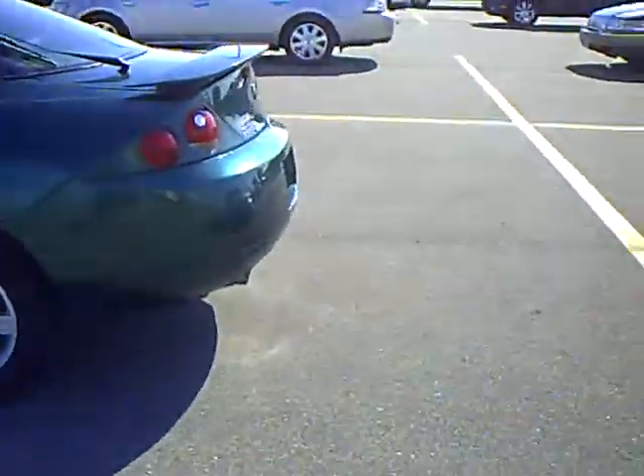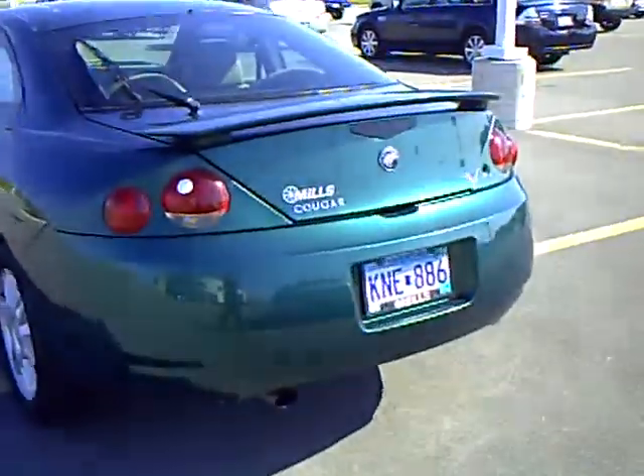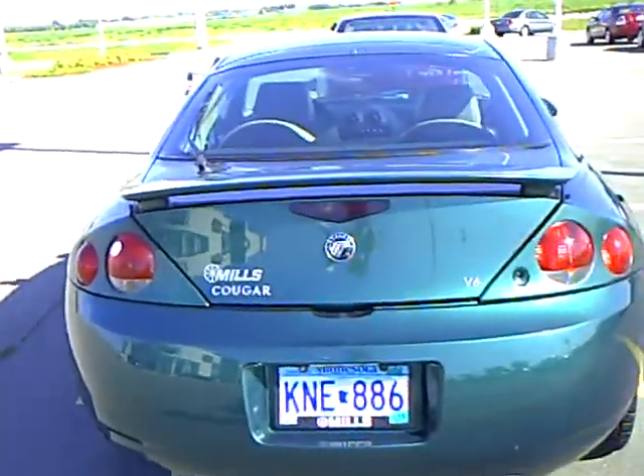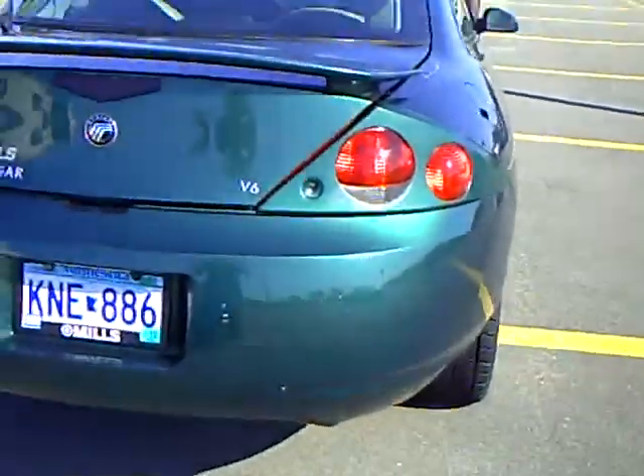Nice fun little sports car. Mills Automotive Group has over 400 used cars and trucks available, including many that are factory certified. Our sales managers spend a lot of time checking the market to make sure our prices give you the most value for your money. This is a V6.